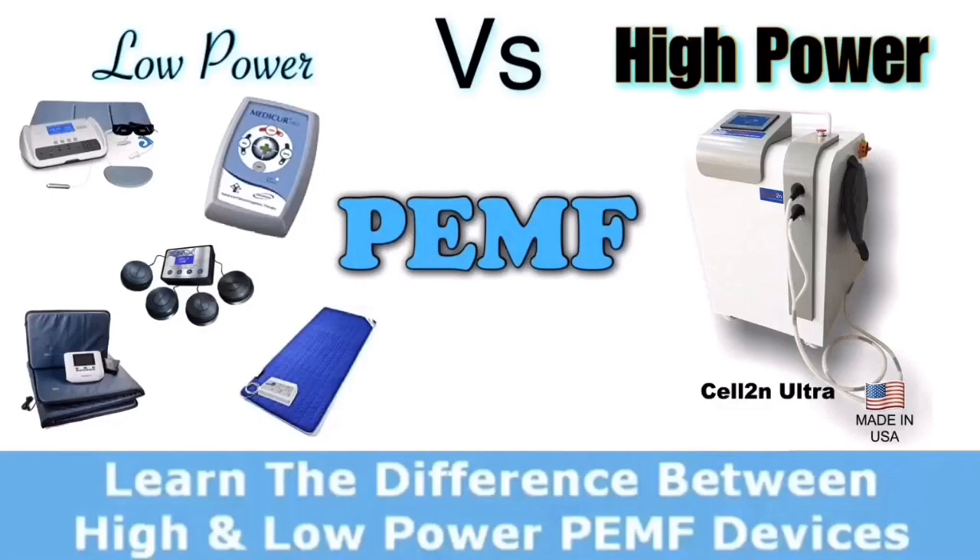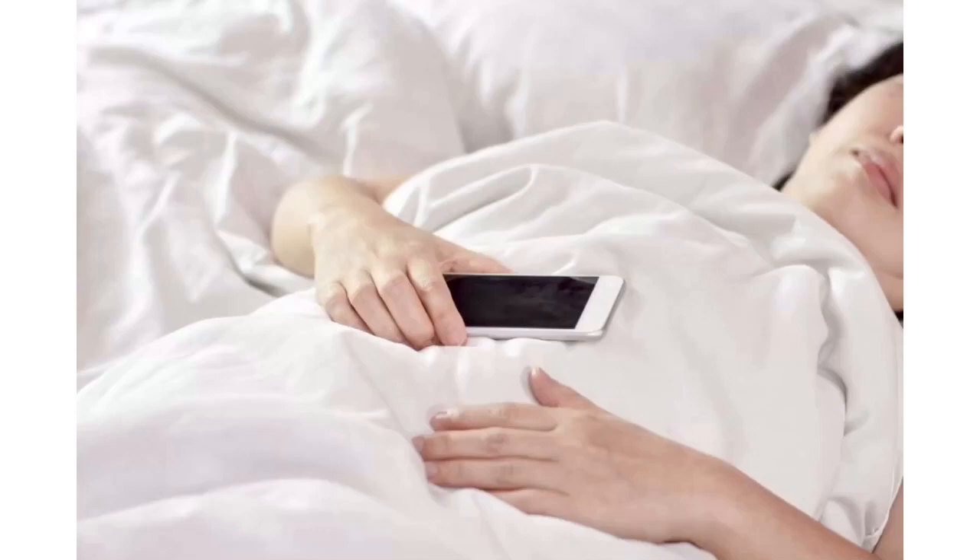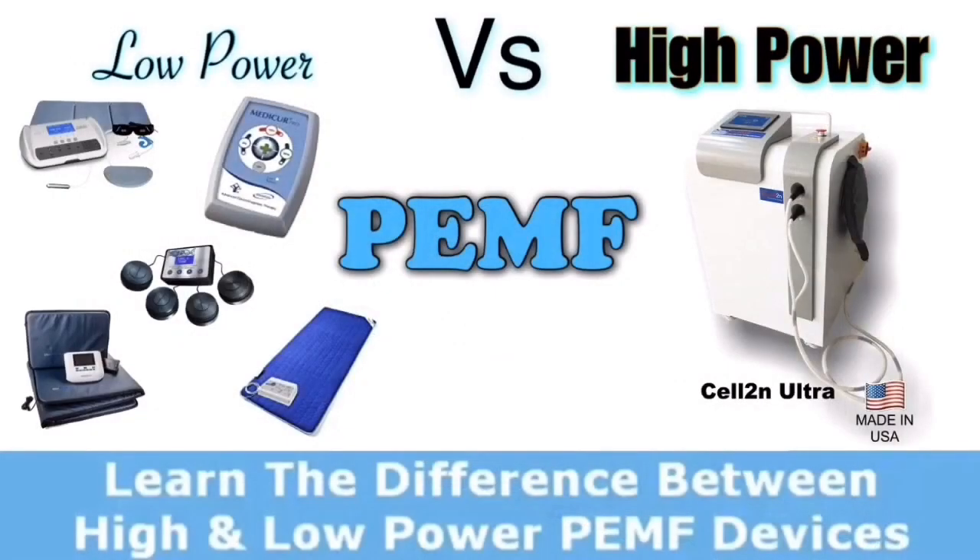I originally assumed the PEMF mattress would be powerful, which is why I bought it in the first place. But when I read the user manual, it said the power rating was no different than a mobile phone. I couldn't imagine buying something that was supposed to be healthy and expecting it to heal my mother's chronic pain. These mattresses don't even produce any heat — so there's really a much less quantifiable effect than possibly even a mobile phone, though they probably do utilize the placebo effect quite well.